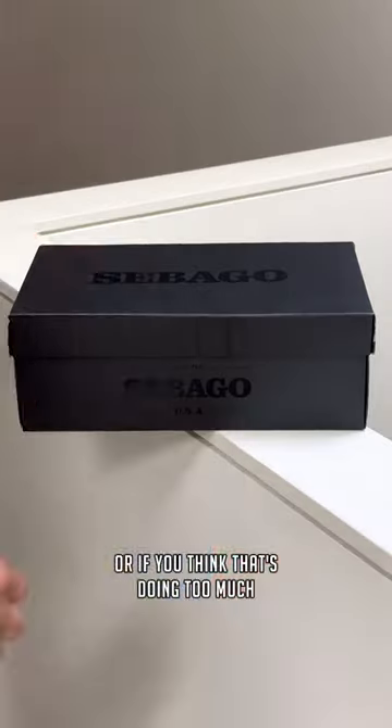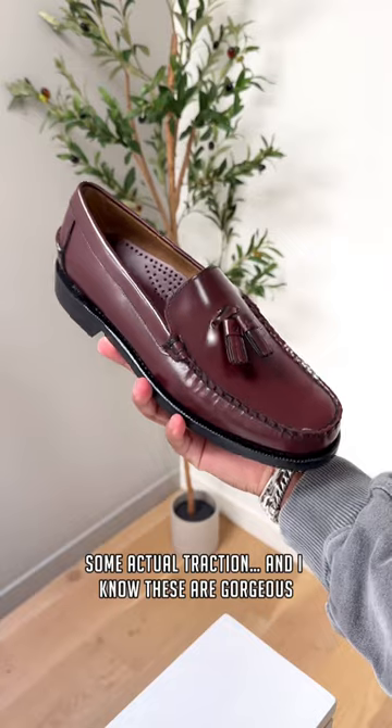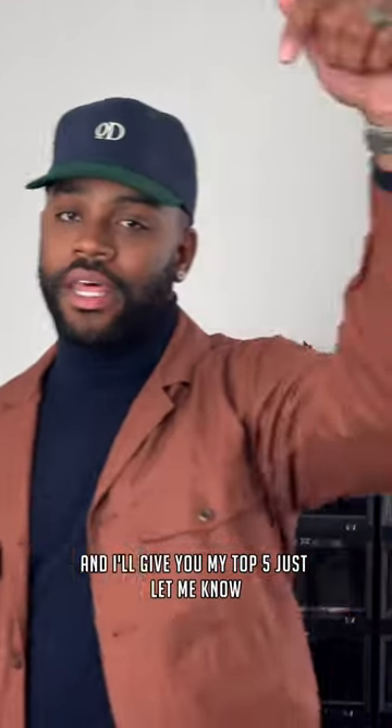Or if you think that's doing too much, just get a pair like these Sebagos that already come with a rubber heel — some actual traction. And I know these are gorgeous, and they're already linked in my bio. And if you want a part three, I'll show you the most comfortable ones I own and give you my top five. Just let me know.